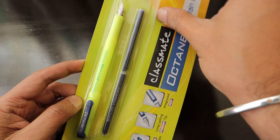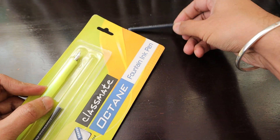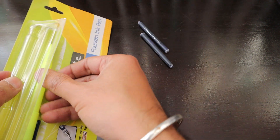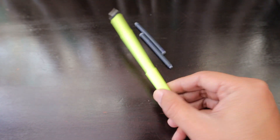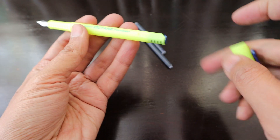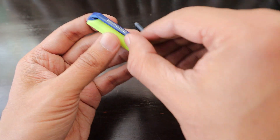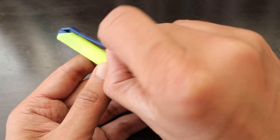This is not a sponsored post by anyone, because I haven't reached that level where companies sponsor me. The pen comes in a neon color — I really love the neon color. It was available in all neon colors including orange and others, and I really like this one.